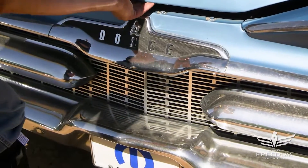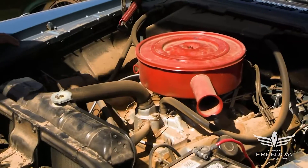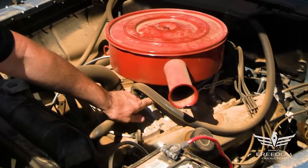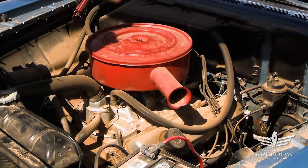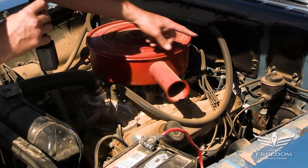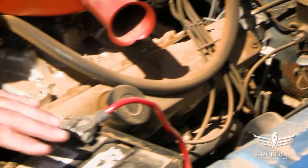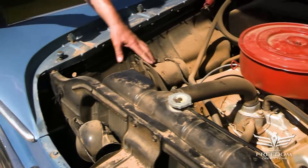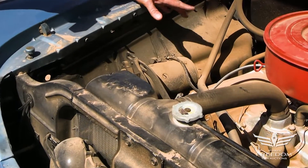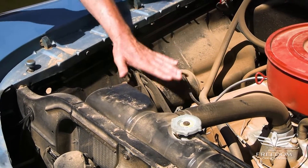Under the hood, we have got the base V8. This is the 318 polyspherical V8 with a single two-barrel carburetor. The silver paint's correct. Somebody painted the air cleaner red — that's cool. Manual drum brakes all the way around, manual steering. This is a 12-volt car with a generator. The alternator would come along in 1961 on all Chryslers — Valiant only in '60 — but here in '59, one of the final appearances of the generator.